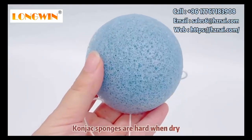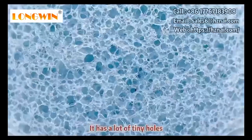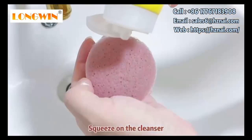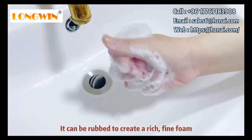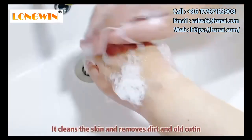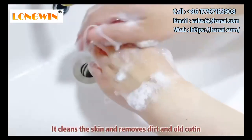It is very hard when dry, and it has a lot of tiny holes. It is very soft when in water. It can create a rich foam and cleans the skin easily.